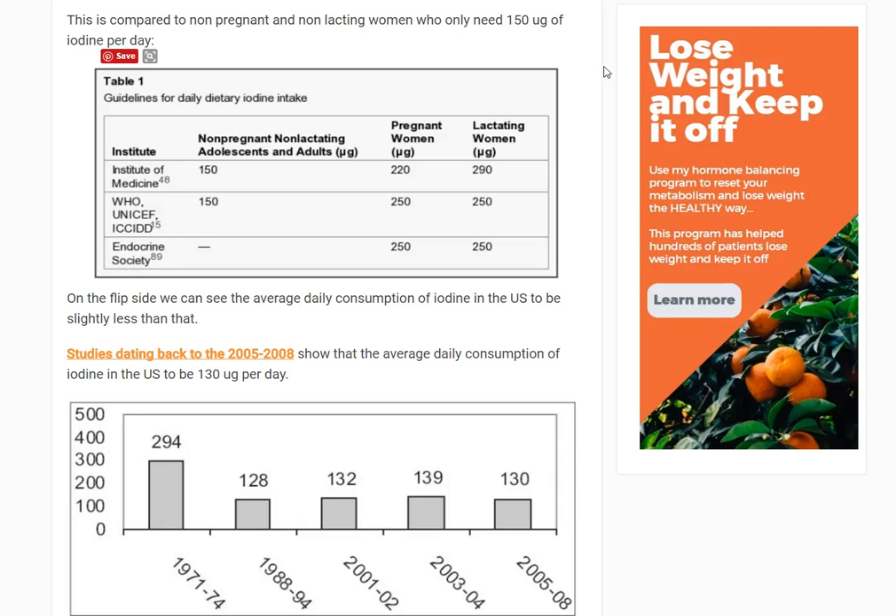All of this information we're going to be talking about is taken from these studies, and you can find links to the relevant studies on my website if you're interested. This first image goes over several institutions that have given guidelines in terms of how much iodine is recommended — similar to how there are recommended amounts for vitamin B12, vitamin D, etc. This exists for iodine as well.